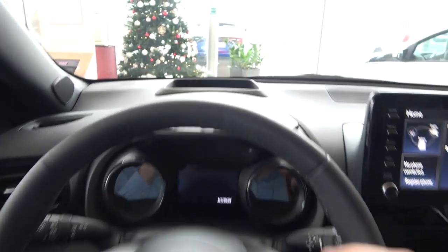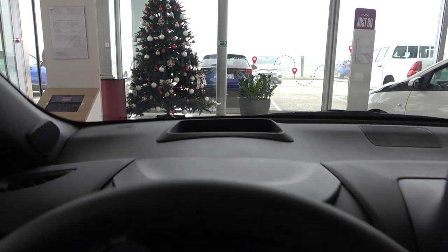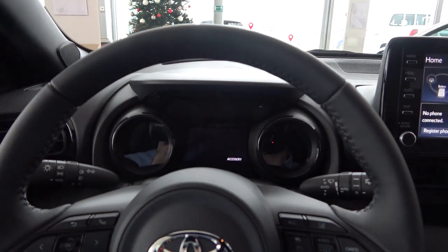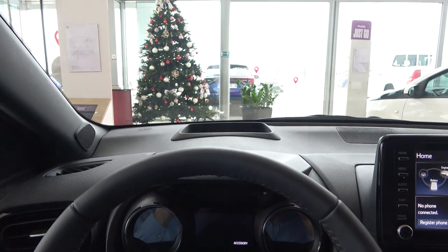Also need to mention the 10-inch head-up display, which is standard on this Premier Edition — that's really impressive for a small city car.